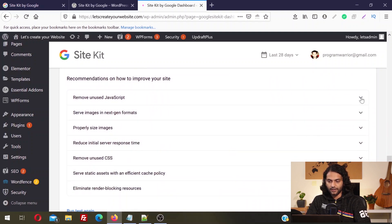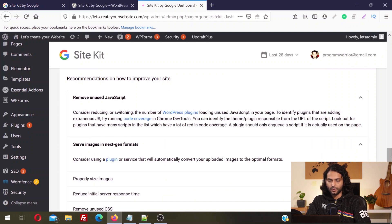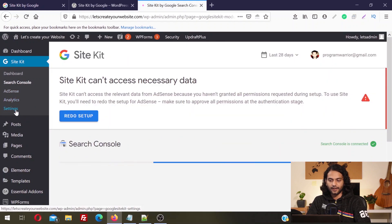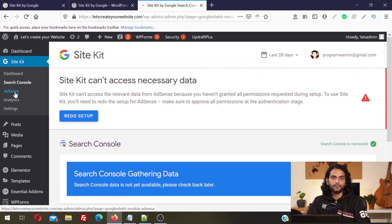You can see some recommendations here: Remove Unused JavaScript, Images in Next-Gen Formats. You can check all these recommendations and implement them on your website to rank higher in search engine rankings. On the left we have Search Console, AdSense, Analytics, and some settings. Data is still gathering, so all this data will be available in some time — give it some time and you will see all the data directly here.